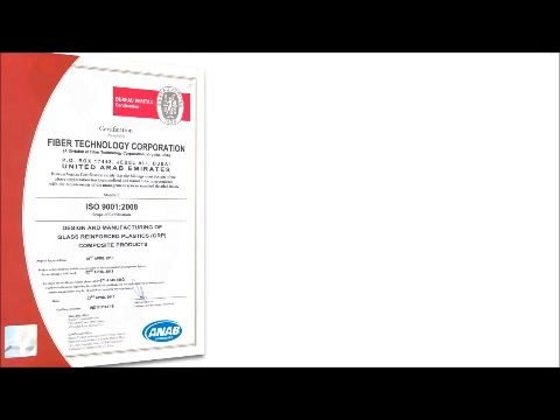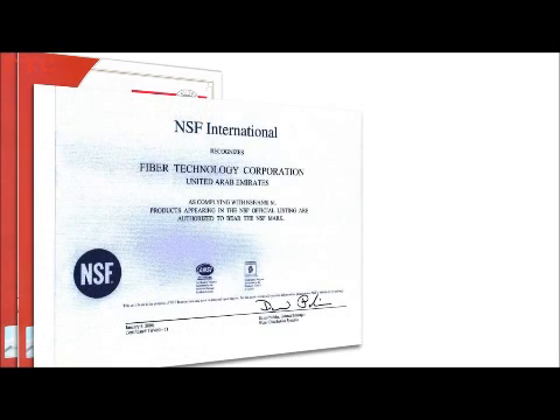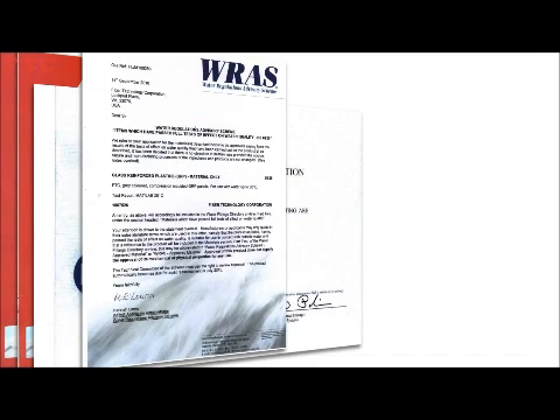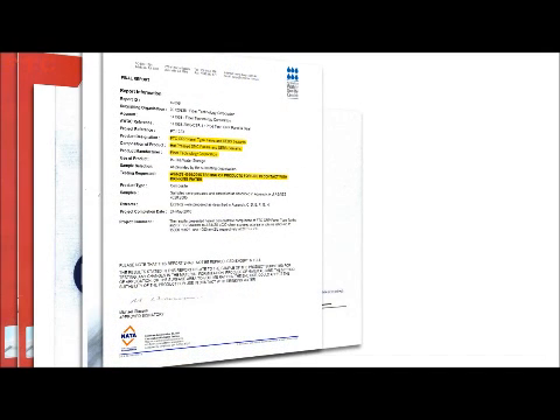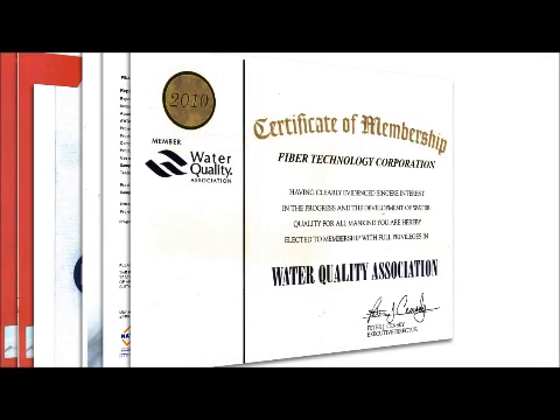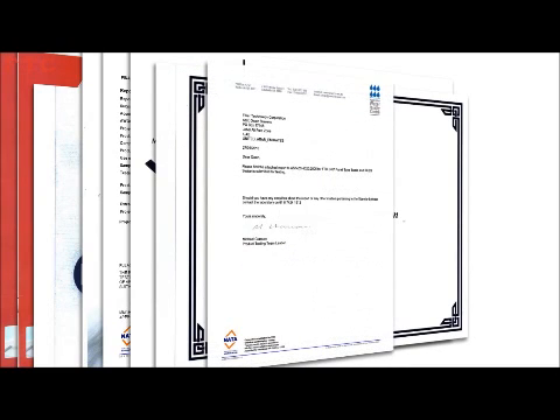Fiber Technology Corporation's Management System is certified ISO 9001 for design and manufacturing of FRP tanks, which comply to most international standards and are tested and approved globally by the world's premier certification organizations, which include NSF 61 USA, WRAS UK, and ASNZ 4020 Australia and New Zealand. All these certifications are a clear testimony of the merit and trust offered by those international quality organizations.